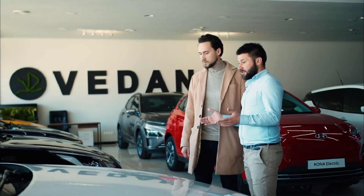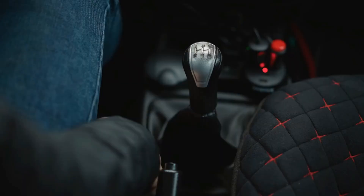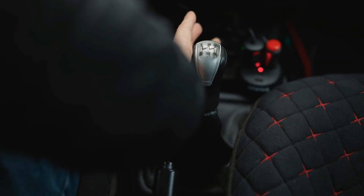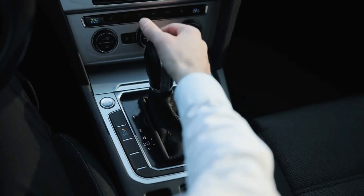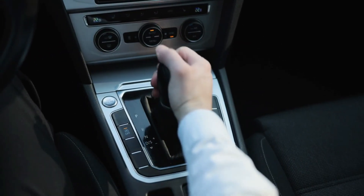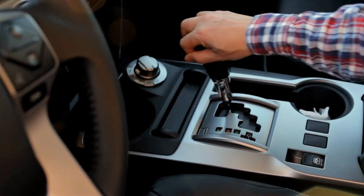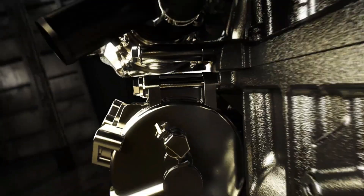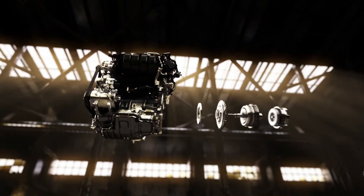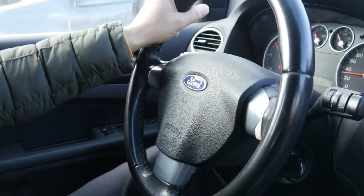For decades, car buyers have debated the question: which transmission gives you better fuel economy? The manual transmission, long celebrated by enthusiasts as the purest form of driving, or the automatic, praised for convenience and consistency? And then there are the newcomers — the continuously variable transmission, known as the CVT, and the dual-clutch transmission or DCT, both promising futuristic levels of efficiency and performance. The truth is more complicated than the marketing slogans, and the real answer depends on a combination of engineering, driving conditions and everyday habits.